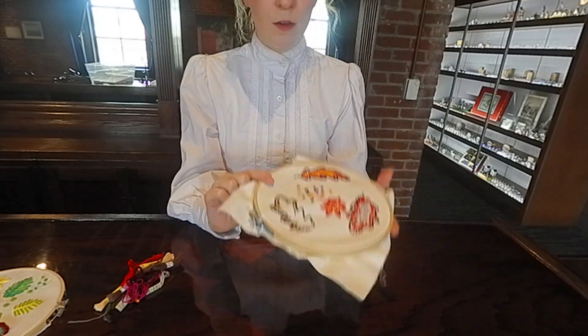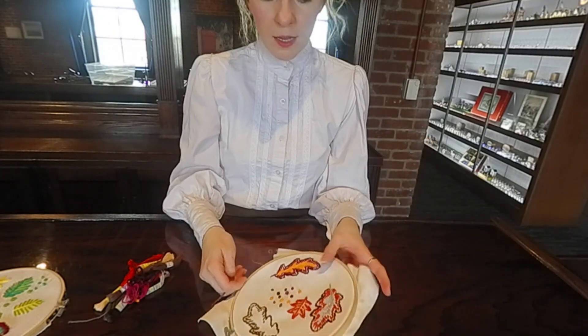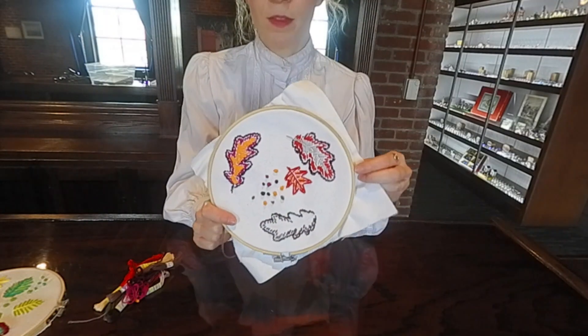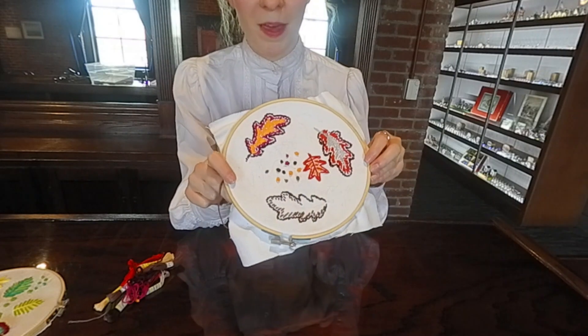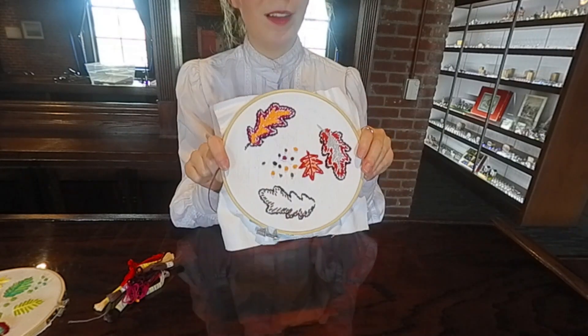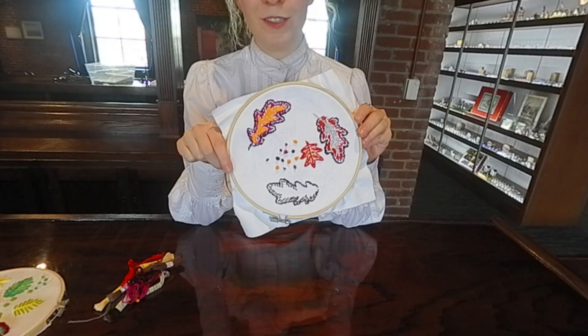And there's my French knot! You can use whatever colors you like, and you can even free form your designs like I did on some of these leaves — guests have helped me out too. I hope you have fun. Let me know if you try this at home, and we'll see you next time.